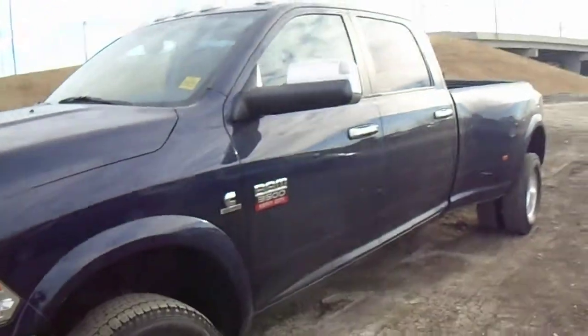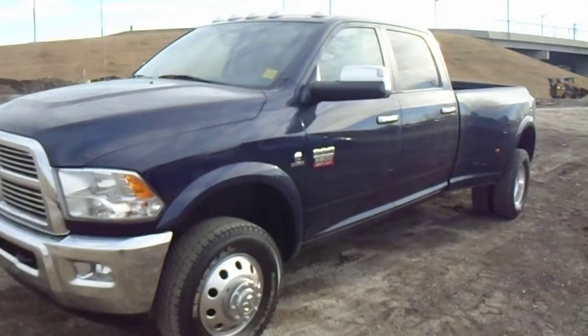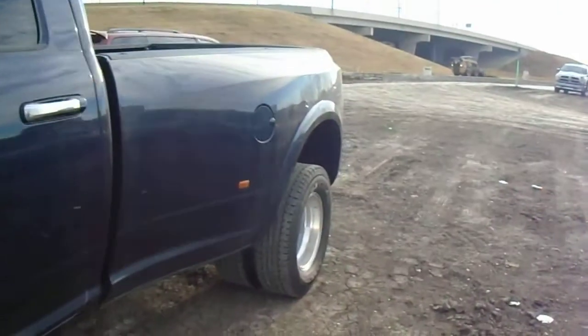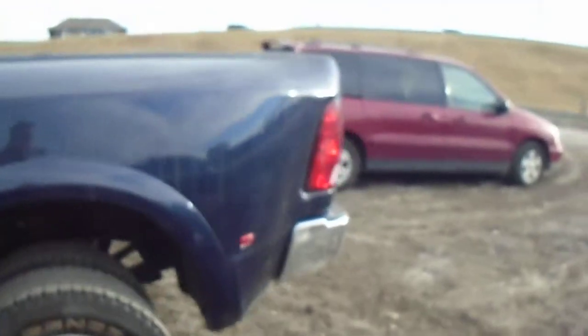I just wanted to send you a quick video. You're a tough guy to get a hold of, but we do still have it in stock. This is a very nice truck with low kilometers. As mentioned, it is the 3500 Laramie with, of course, the Cummins Turbo. Dual rear wheels — I know you had inquired one time before and it was single rear wheels, so this one is a dually.